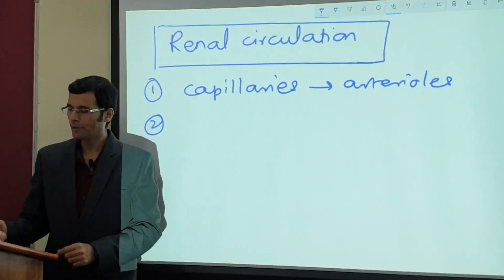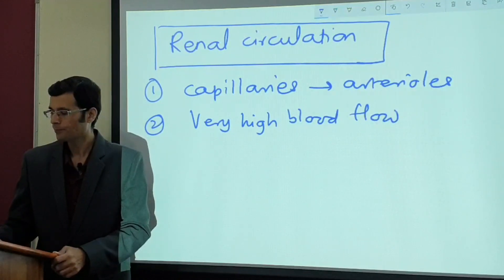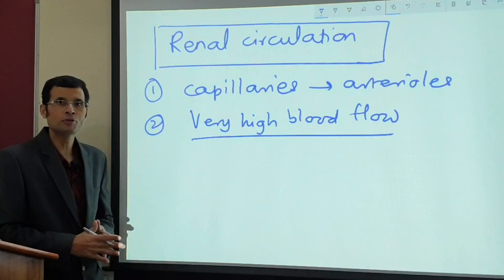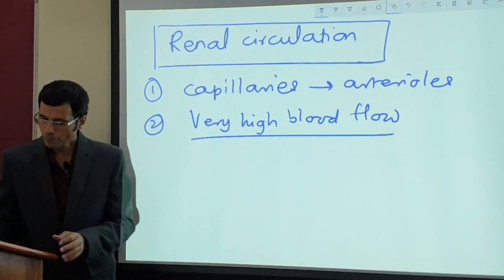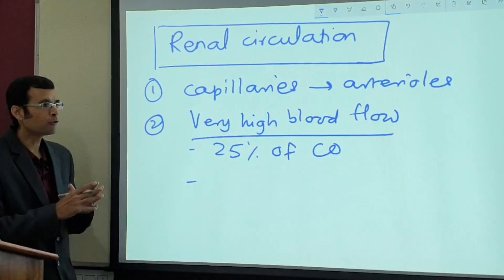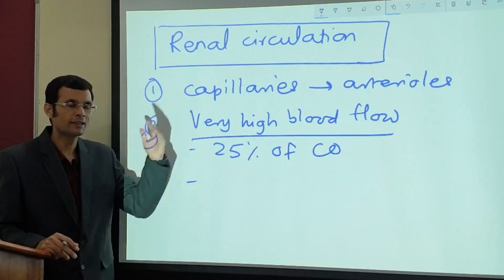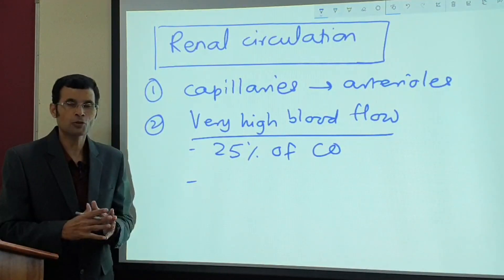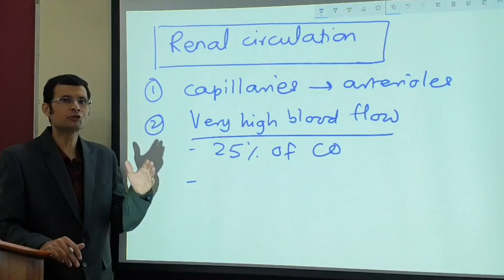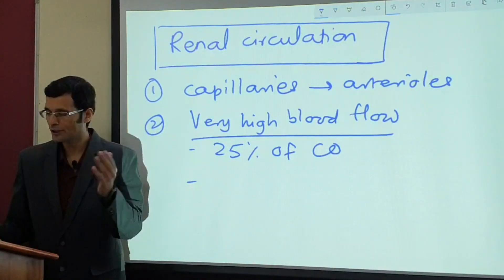Second, very high blood flow. In fact, the highest among organs in the body is the liver, followed by the kidney. The liver receives 25-27% of cardiac output, and the second highest is the kidney at 25%. Looking at blood flow per 100 grams of tissue per minute, the highest overall is the carotid body, but among organs, it is the kidney.